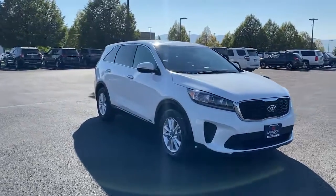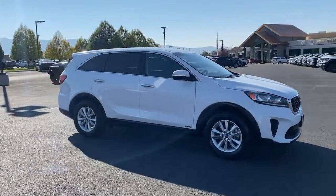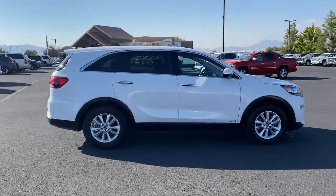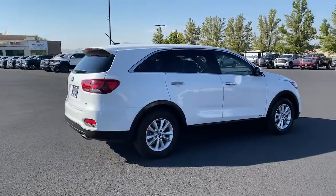This versatile Sorento has what your family needs to get the most out of every journey. Available in all-wheel drive or front-wheel drive, this mid-size three-row crossover has earned its reputation for prioritizing safety, passenger comfort, cargo capacity, and connectivity.